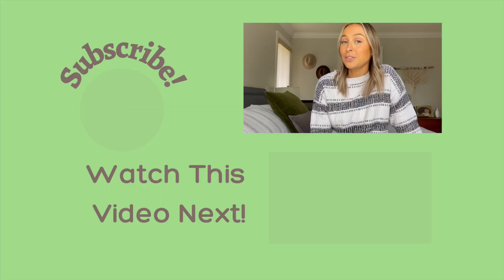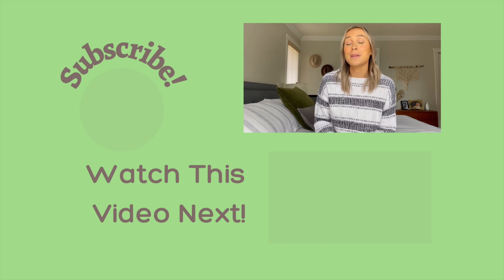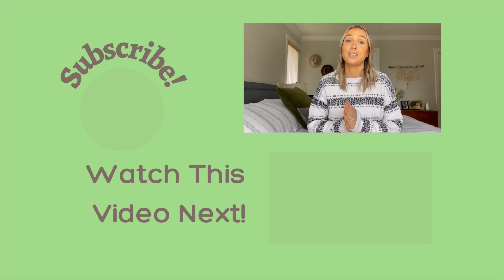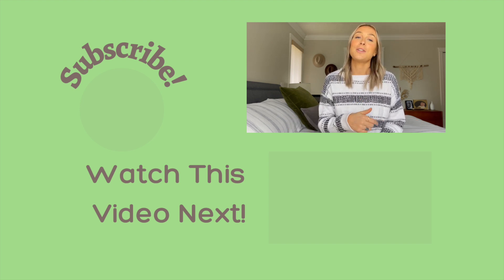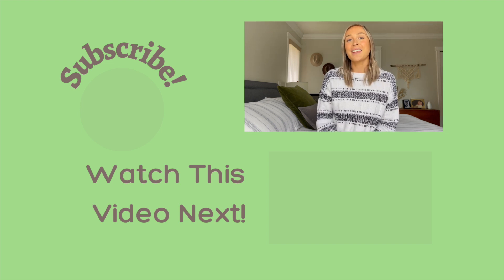I'm always happy to answer any questions you have about this community and others. If you could do me a huge favor and like this video and subscribe to my channel — and if there's a topic regarding Nanaimo that you'd like me to cover, make sure you leave it in the comments down below. Thanks so much for watching and I'll see you next time.